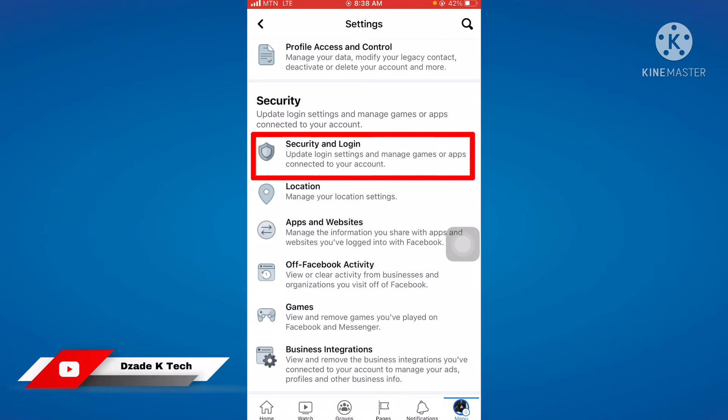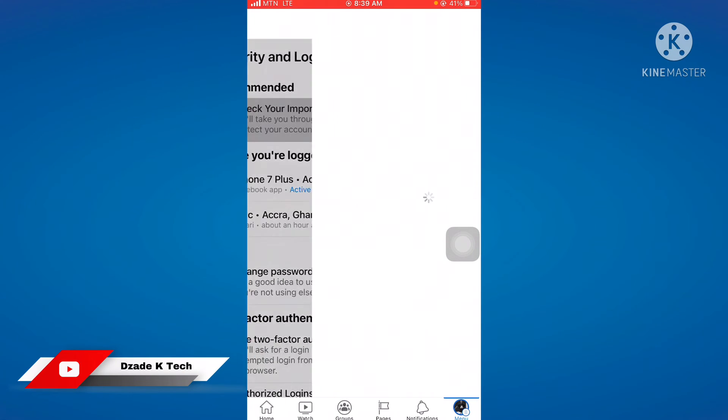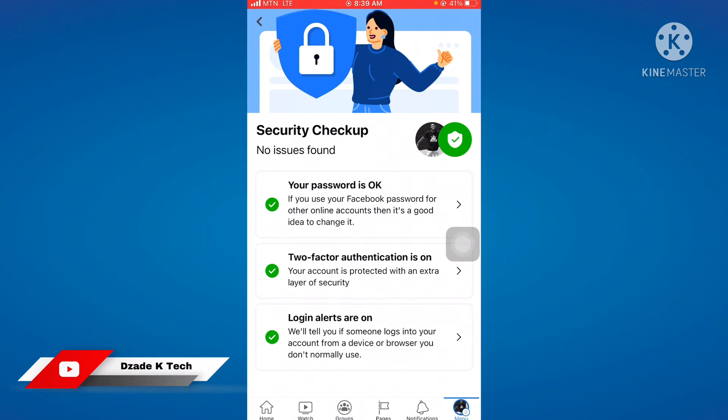Then go to Security and Login. From here, click on the first option which is 'Recommended: Check your important security settings.' When you click on that, you need to make sure all three tabs have been ticked. When all three tabs are ticked, meaning your account has no issues — it is boldly written here: 'No issues found.'